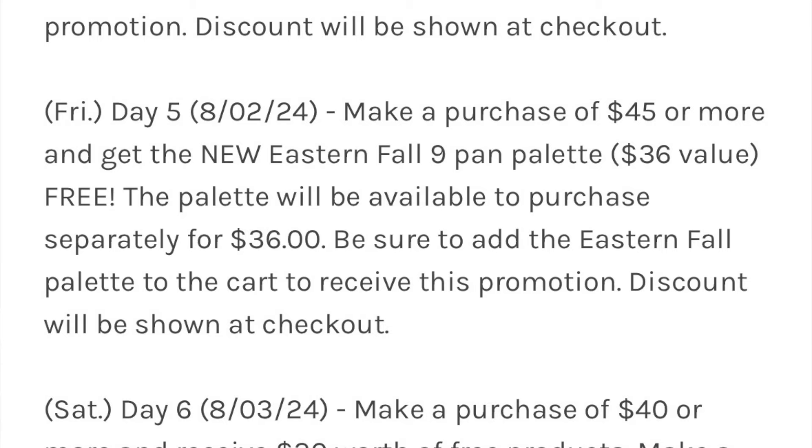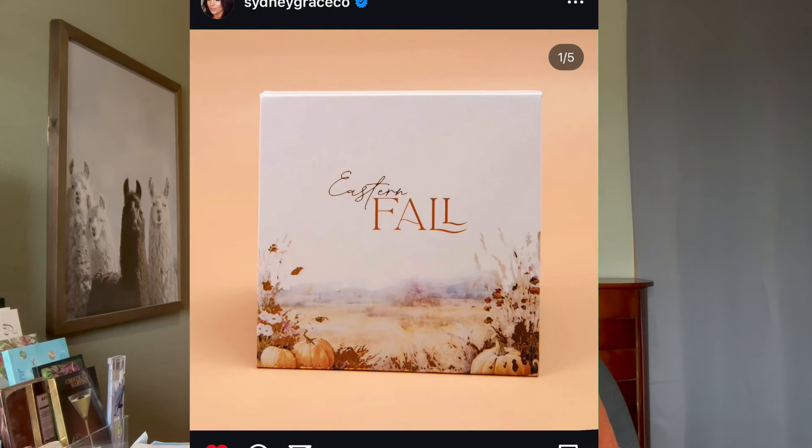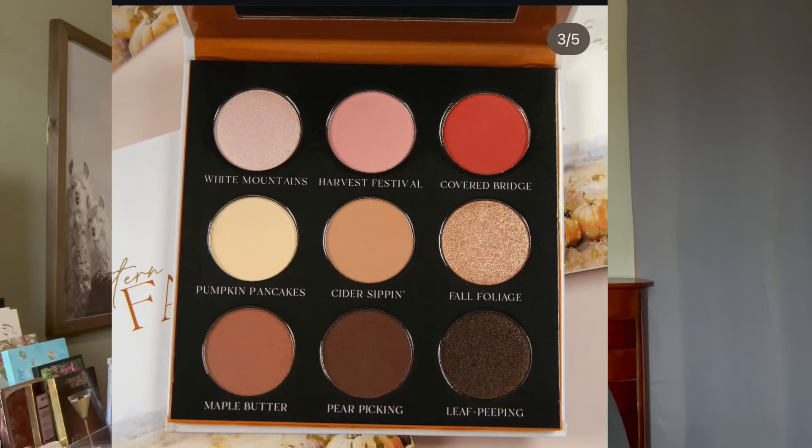On day five, August 2nd, make a purchase of $45 or more and get the new Eastern Fall Nine Pan Palette for free. This palette looks like one that I would also want — it has a lot of brown in it, which I like to wear. Each row does seem to be themed again, which I really like about these nine pans.